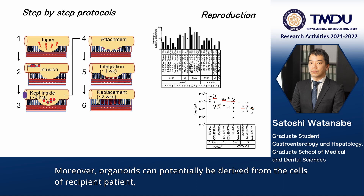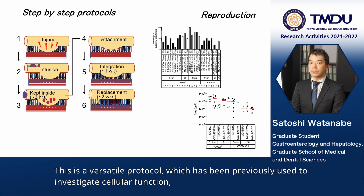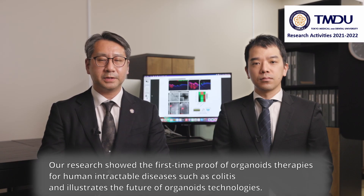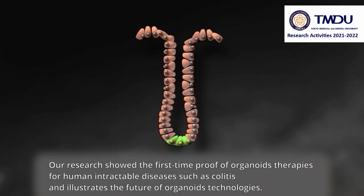Moreover, organoids can potentially be derived from the cells of the recipient patient, minimizing the risk of rejection after transplantation. This is a birth-type protocol which has been previously used to investigate cellular function, and formed the basis for the first in-human clinical trial using colonic organoid transplantation therapy for hard-to-treat cases of ulcerative colitis. Our research showed first-time proof of organoid therapies for human intractable diseases such as colitis, and illustrates the future of organoid technologies.